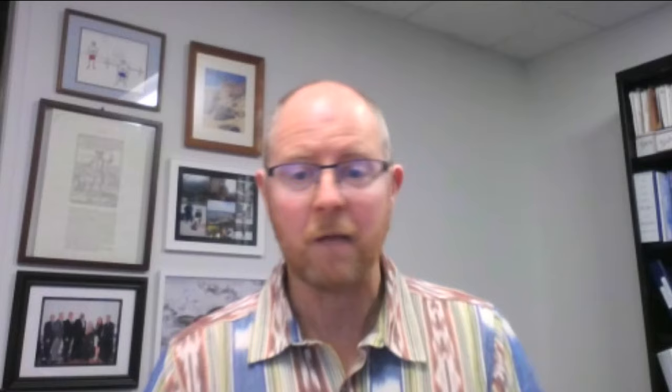"That water is entirely ironclad reliable. We're putting it in a loop — we treat it and we dispose of the residuals, and we have that new water supply."